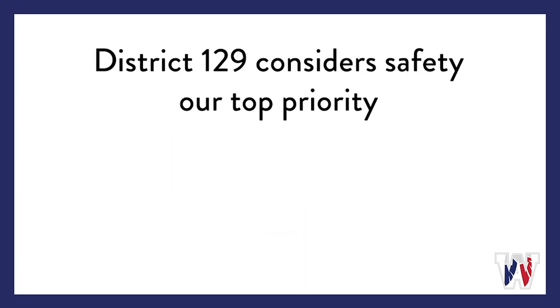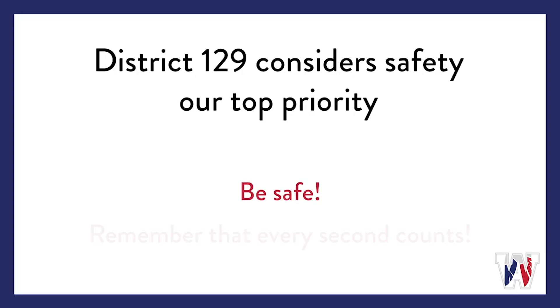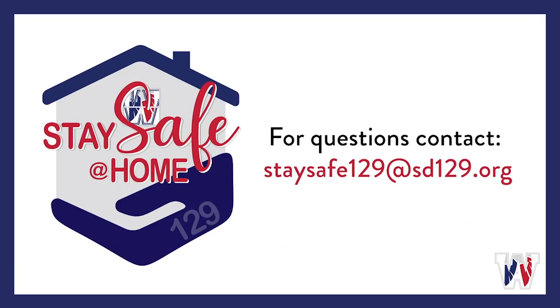Here at District 129, safety is a priority, whether it be at school or at home. We want you and your family to be safe. And remember, every second counts. For questions, contact StaySafe129 at SD129.org.